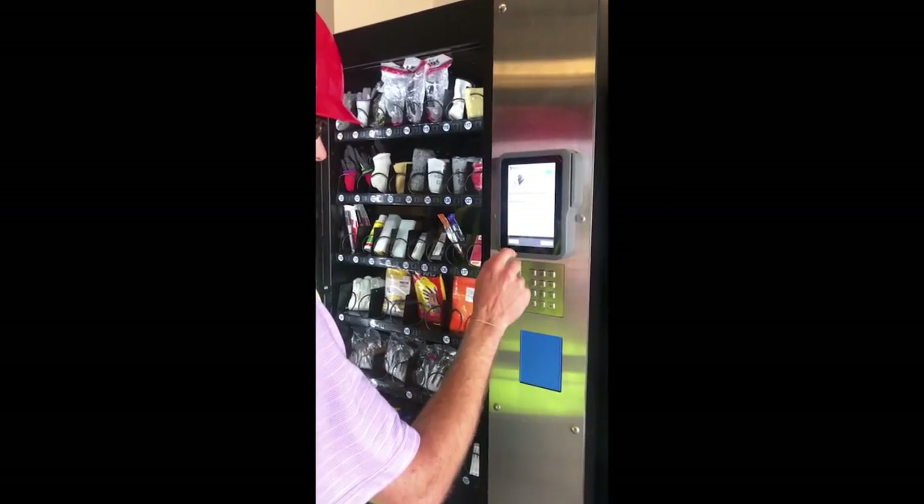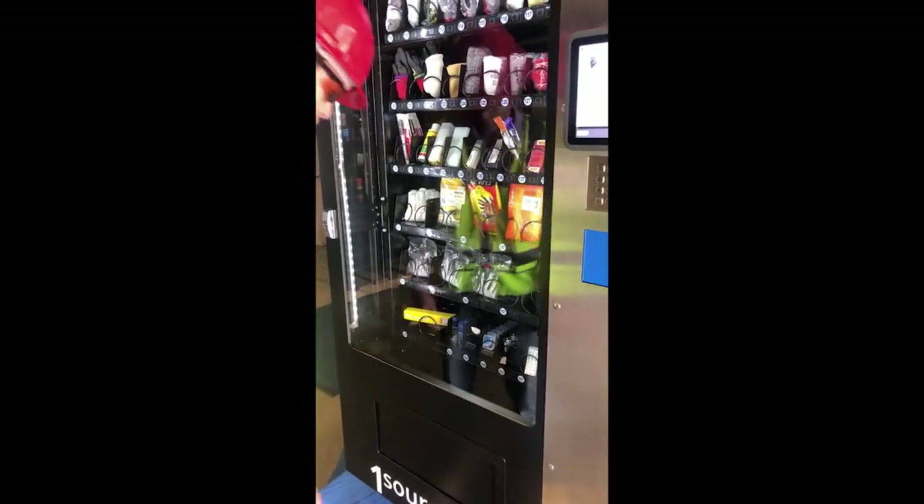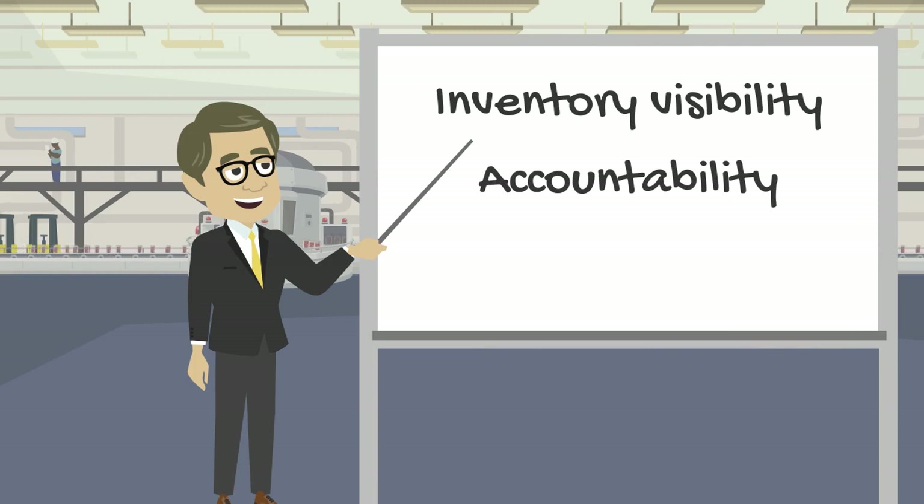In addition to eliminating stockouts, vending helps businesses overcome other challenges, including maintaining visibility of inventory, tracking employee material usage, and providing accountability. It also assists with documenting, organizing, storing, and tracking inventory for compliance. OneSource Vend inventory control solutions can help.